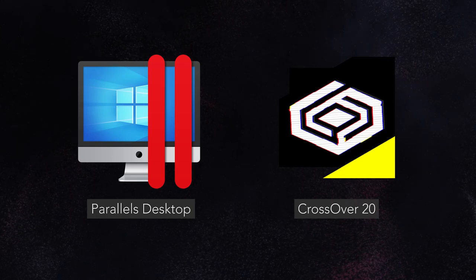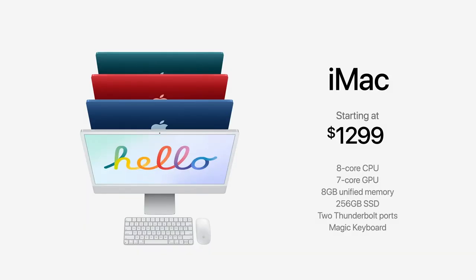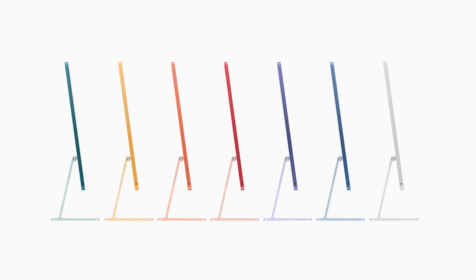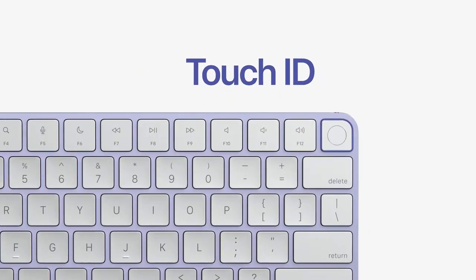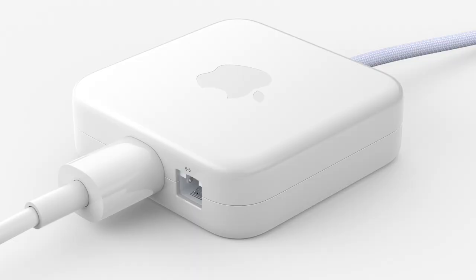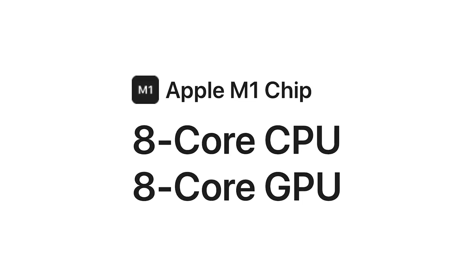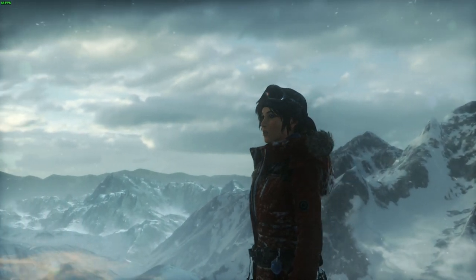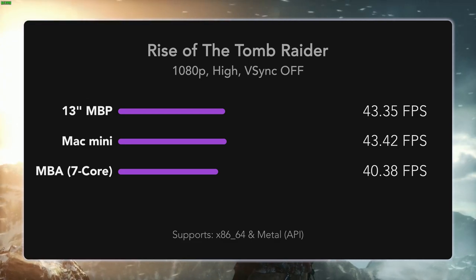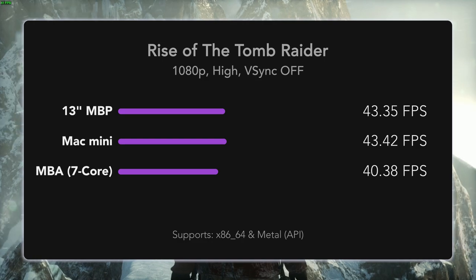Which iMac 24-inch should you buy? Other than the baseline model, which has a seven-core GPU, all 24-inch iMac configurations have 100% identical hardware specs. The other options have a Magic Keyboard with Touch ID, two Thunderbolt ports, and up to four USB-C ports and Gigabit Ethernet. If you can afford it, go for one with both an eight-core GPU and CPU. The extra GPU core provides a little boost in performance — for example, in Rise of the Tomb Raider at the high-quality preset, the M1 13-inch MacBook Pro gets 43.35 FPS, Mac Mini 43.42, and MacBook Air 40.38 FPS.